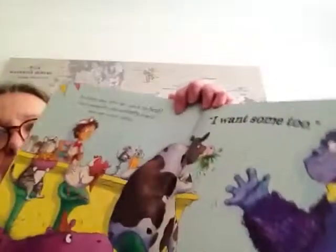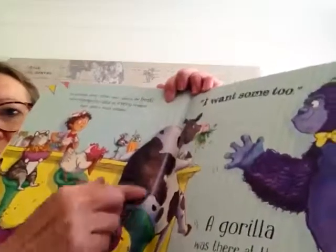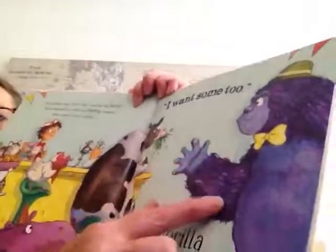The animals sang: Little Sam, you're the best — you've managed to rustle up every request. Then came a voice calling: I want some too. A gorilla was there at the end of the queue. Oh my goodness, here's all the other animals with all their funny flavours of ice cream. Here's the gorilla — I wonder what he wants.